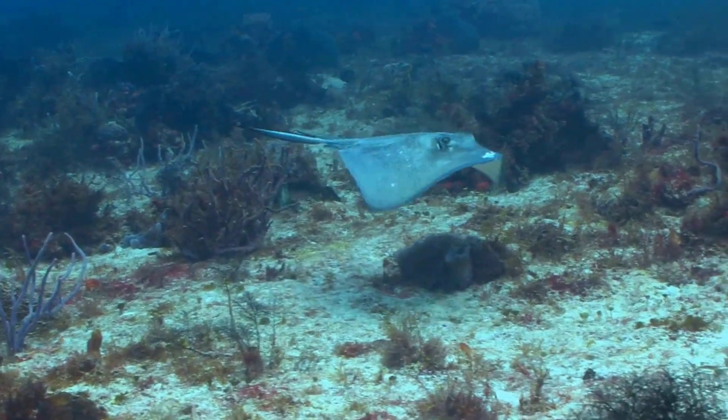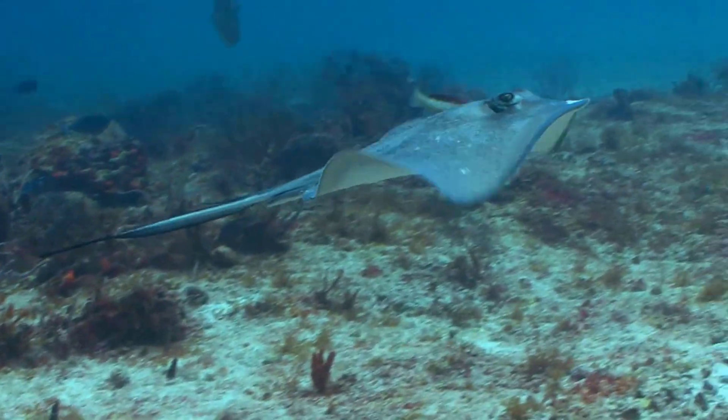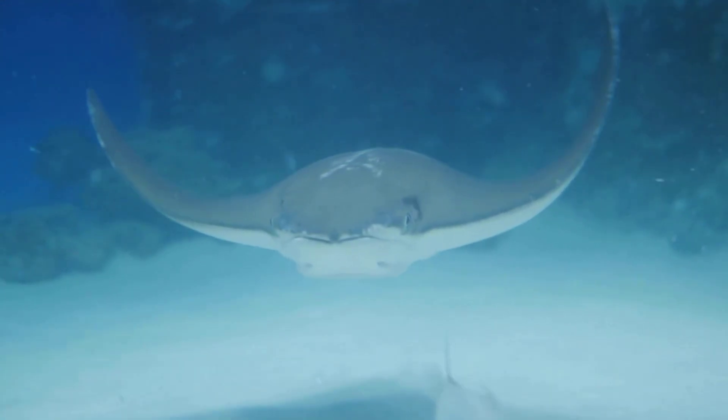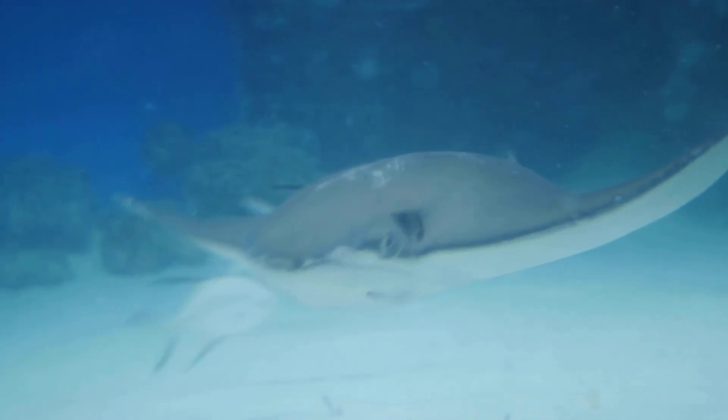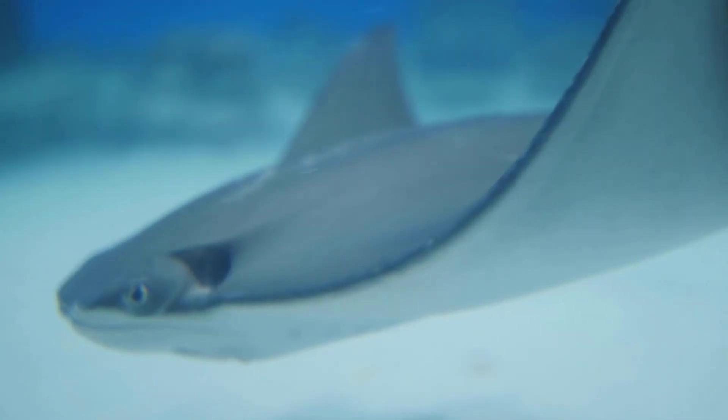Stingrays are a type of fish, but they're not like the ones you might see in a fish tank. They have flat bodies and glide through the water like underwater kites. Imagine a pancake that swims — that's kind of what a stingray looks like. Their bodies are flat and round, or sometimes diamond-shaped.